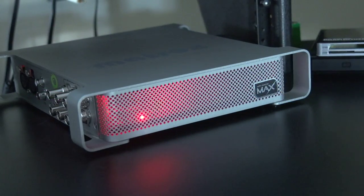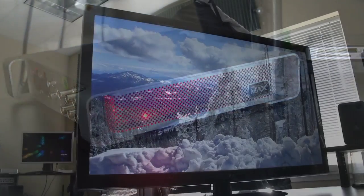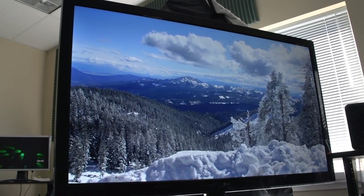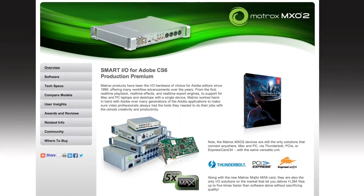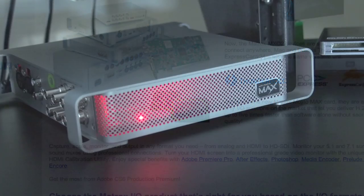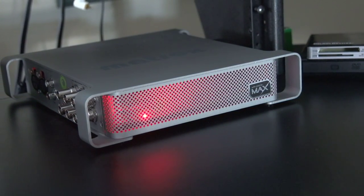I can put basically any video I want into it and get anything I want out of it in real time, and that's a real time saver. It's also a calibration tool that allows me to set up and use my HD big screen as a professional grade color correction monitor. But for me, the Matrox MXO2's lightning fast H.264 encoding capabilities — up to five times faster than software alone — in resolutions from iPod to HD, exported directly from the editing applications I use, is why it's on my desktop.